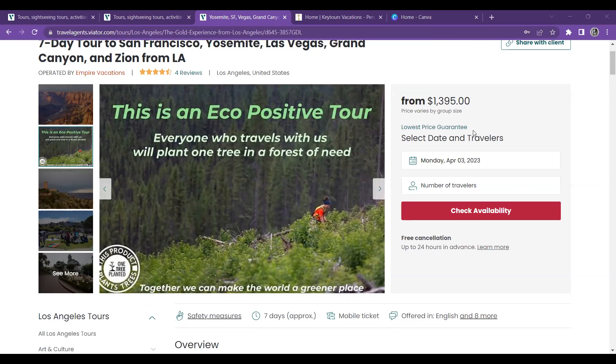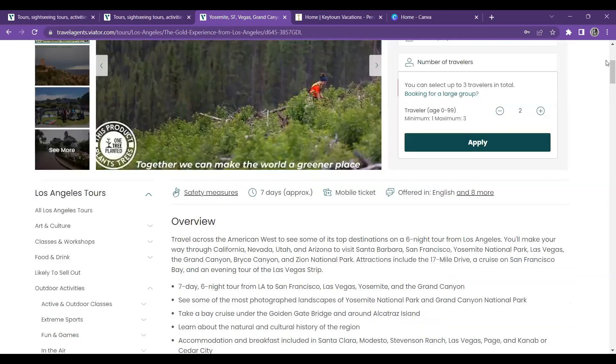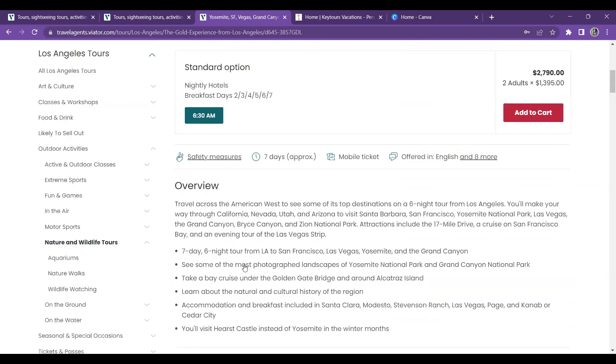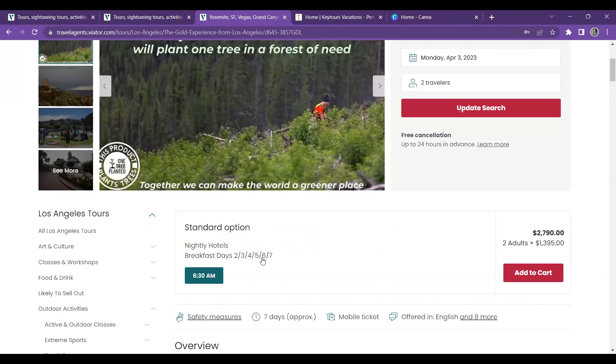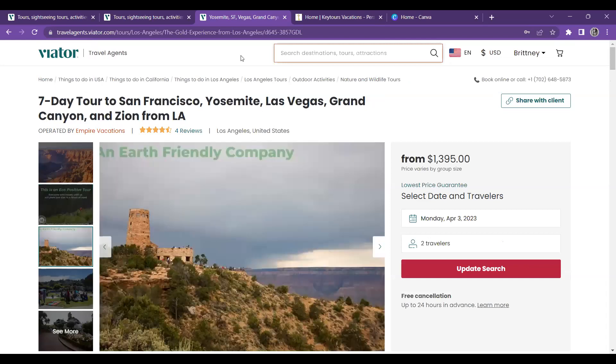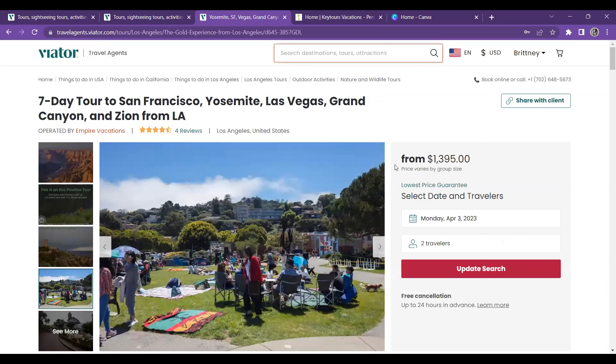I'm going to do two travelers. It says you can select up to three travelers in total, and if you're booking a large group, just click the link for that. For the two of them, breakfast would be on days two through seven, and they would depart Monday at 6:30 AM. We can build it just off of per person. I'm going to open the pictures and pull a couple of the really pretty ones to show you how I do advertising.